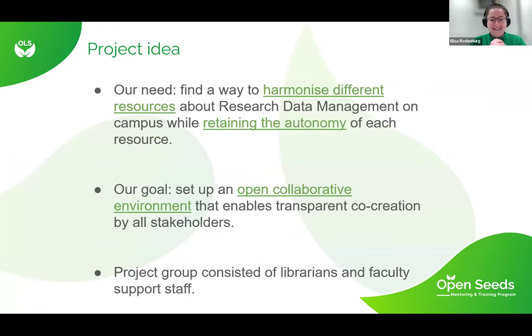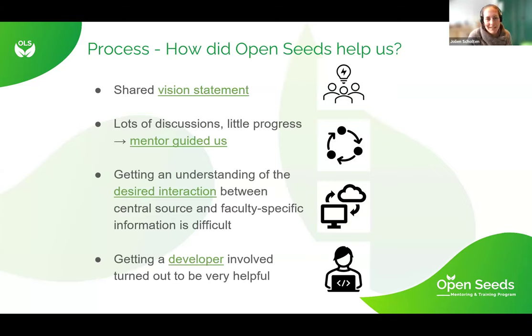What we needed was to find a way to harmonize different resources about research data management on campus, while retaining the autonomy of each resource — because every data steward in the library and in faculties needs to be the boss of their own resource. For some faculties there needs to be specific guidance. Our goal was to set up an open collaborative environment that enabled transparent co-creation by all stakeholders. We created a project group consisting of librarians — Lena, Jolin, and myself — plus faculty support staff.